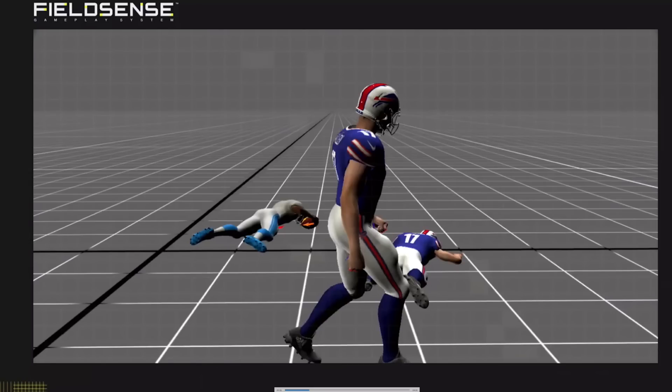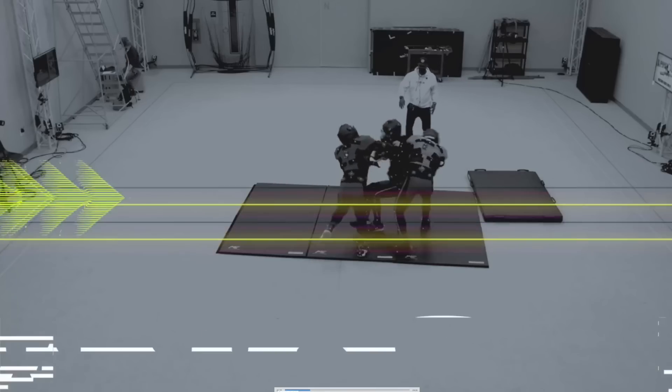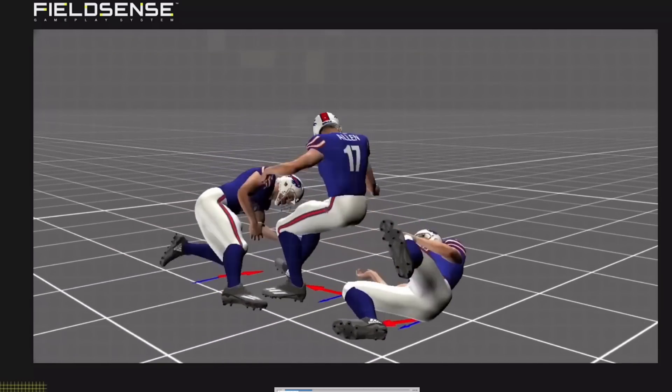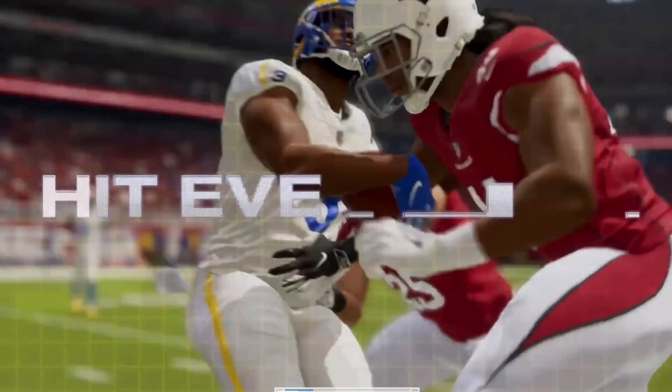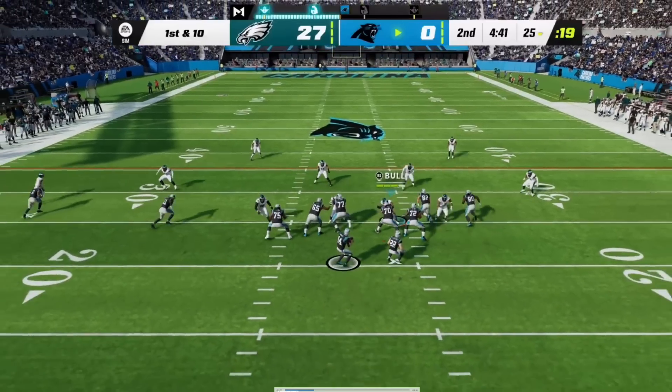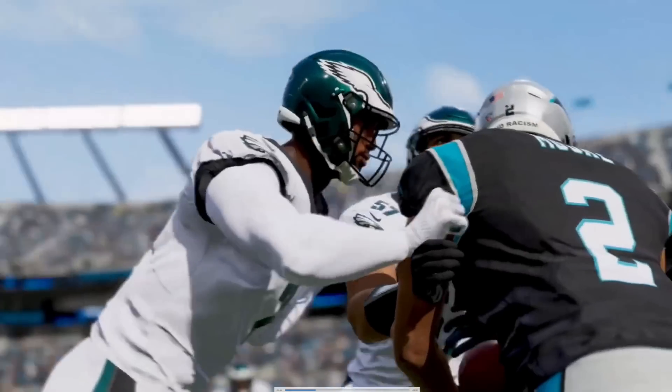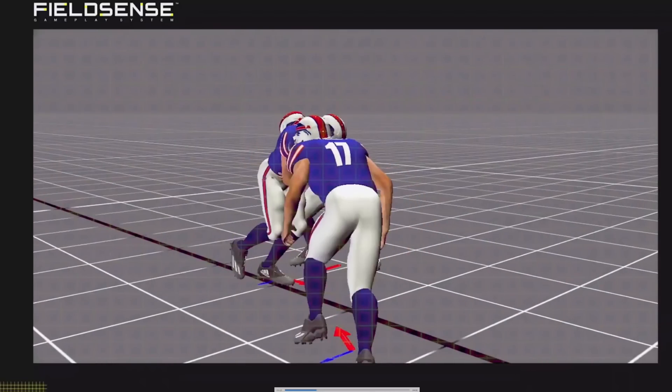They've captured over 3,500 new animations covering an array of different interactions. With Hit Everything on defense, the new approach gives you more ways to make stops from every position on every play. Defense has definitely improved this year — both from Hit Everything and improved zone coverages. Defense is much better in Madden 23.